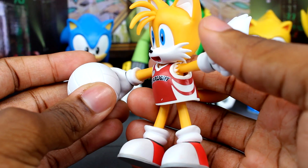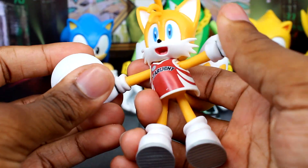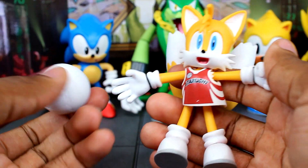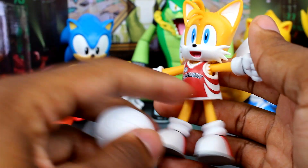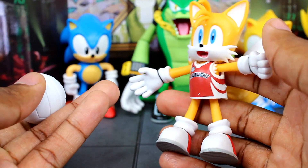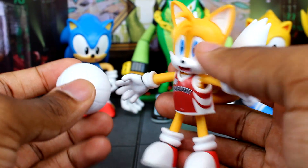Another figure I got is the bendy volleyball Tails figure — I got this on Amazon, he was on sale so I decided to grab it since I'm trying to get all the bendys. I kind of like it — they look really funny with their little jerseys on. I think the only ones I need now for this wave are Shadow and Knuckles, plus the Metal Sonic one, and then that pretty much completes the bendy collection.